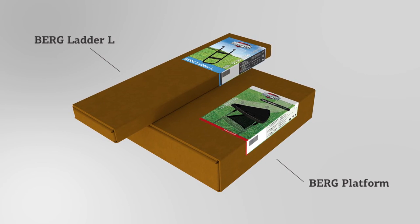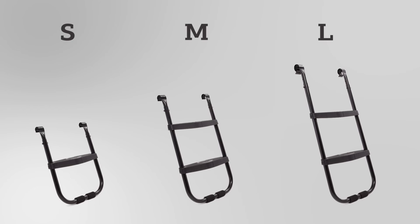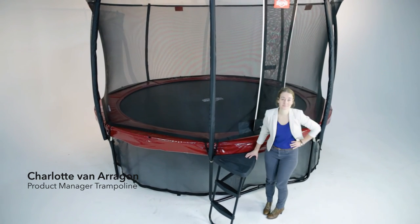The platform can be combined with the Berg ladder S, M, and L, therefore suitable for all above-ground trampoline sizes.